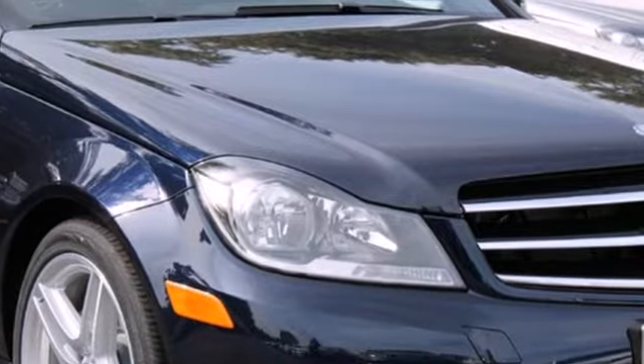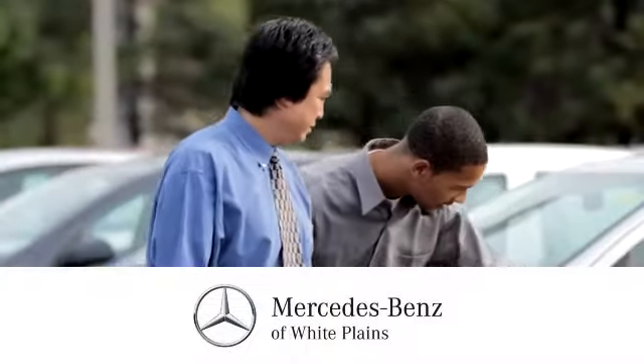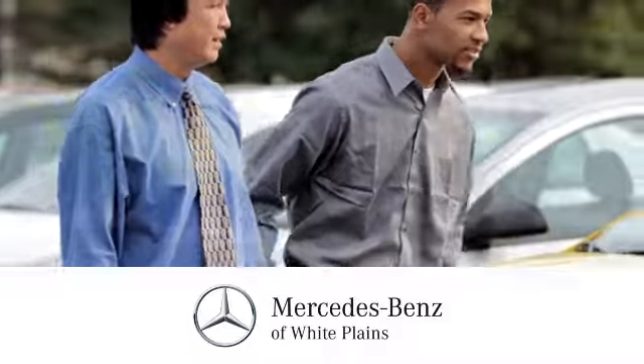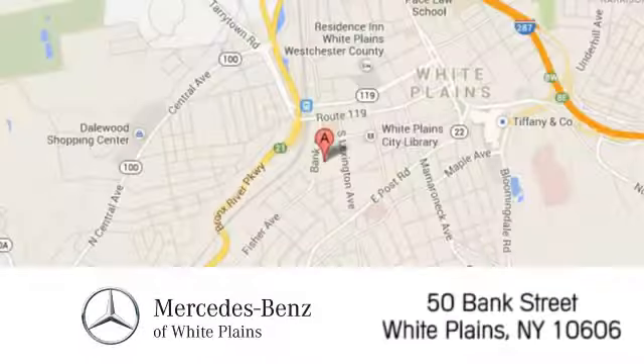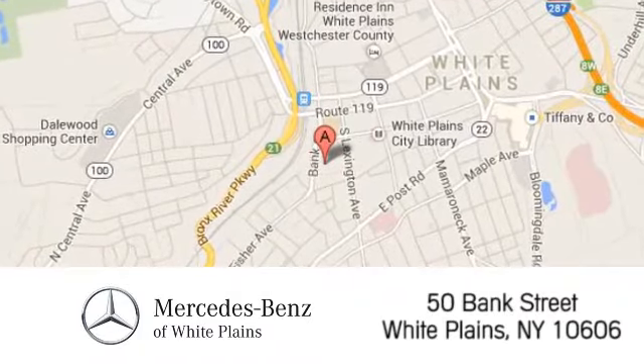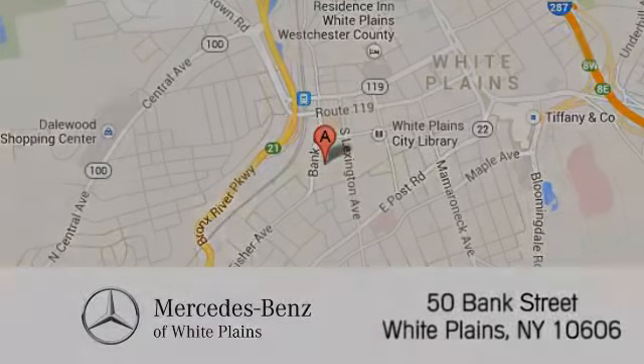Come in today. The friendly professionals at Mercedes-Benz of White Plains will be happy to assist you. Call, click, or stop in today. We are conveniently located at 50 Bank Street in downtown White Plains, New York.